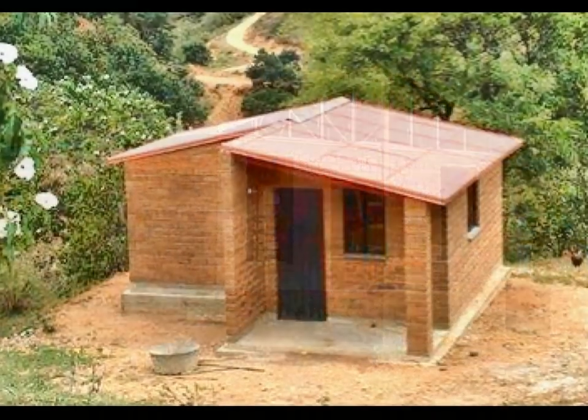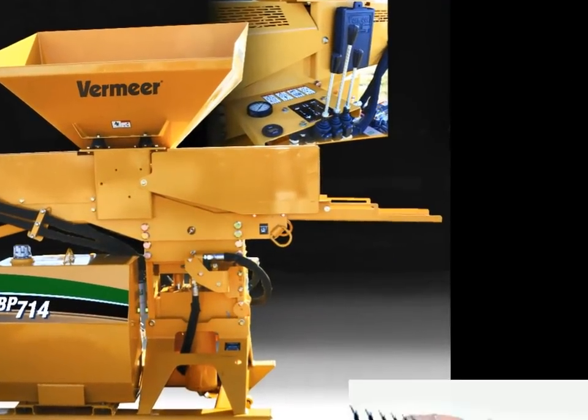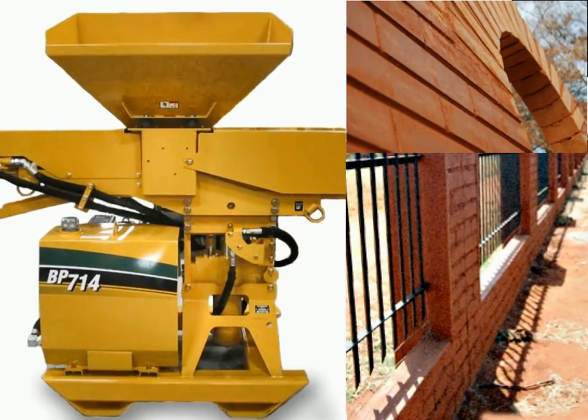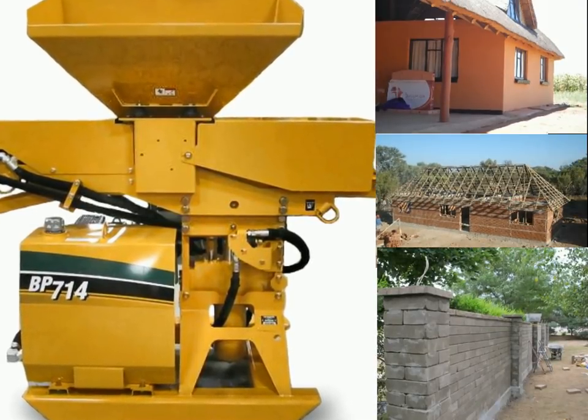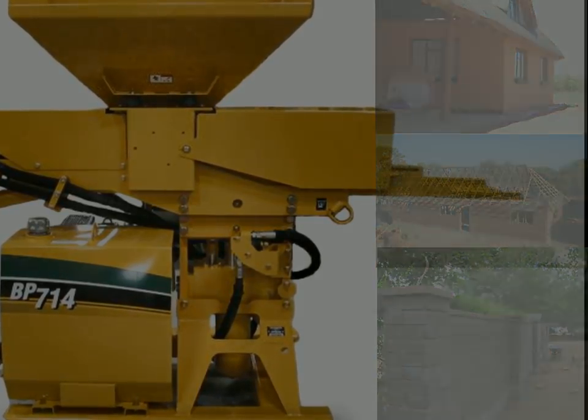The portable and diesel-powered Vermeer BP 714 block press is simple yet extremely rugged in design. If you would like to find out more about this innovative process with no obligation, please contact us.